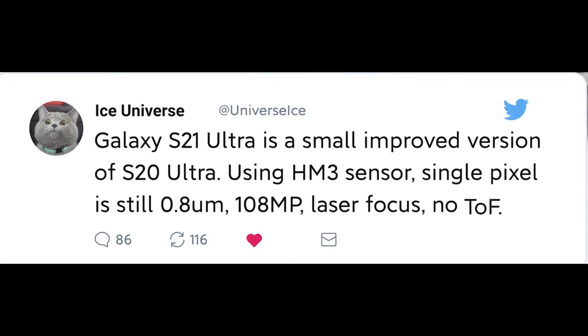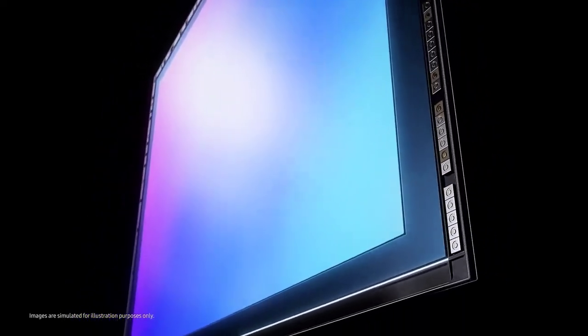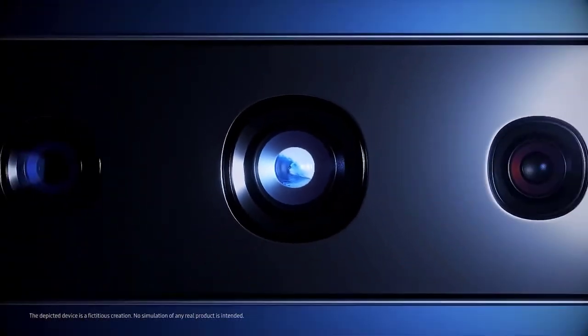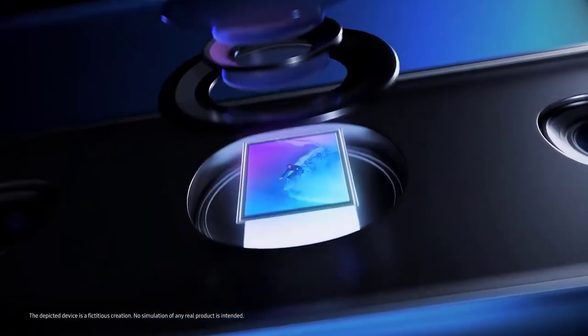According to Weinbach's sources, the Galaxy S21 series starts with a Snapdragon 875 or Exynos 2100 chipset depending on region. Apparently the two chips are on par with each other this year, something we couldn't say about the S20.